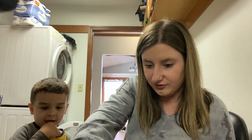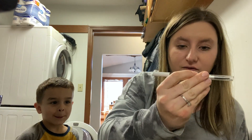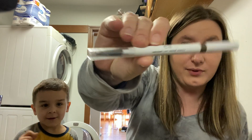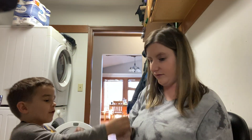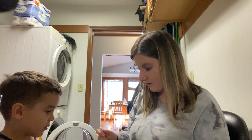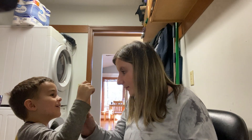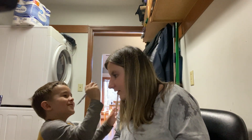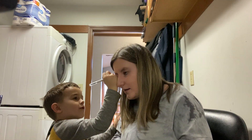You need to do my eyebrows. With this elf Instant Lift brow pencil. That looks cool. This is the part where you make my eyebrows look even. Do it on my eyebrows. You know what I want to use? The purple on your eyebrows!